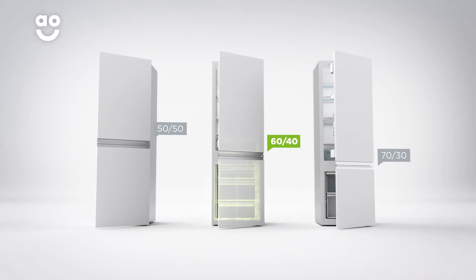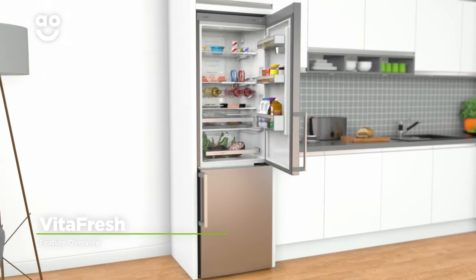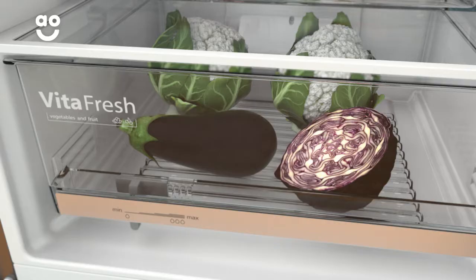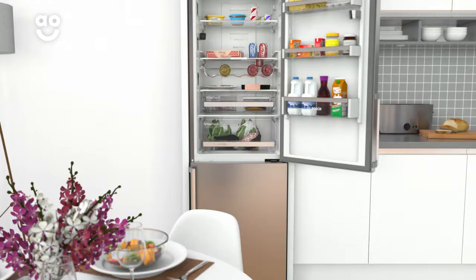It also has a 60-40 split between the cabinets, which means it has a slightly larger fridge, so it's great for stocking up on fresh food. The VitaFresh drawer stores your fresh food in the ideal conditions for extra long-lasting freshness. Because vegetables require higher humidity levels than fruit, the VitaFresh slider lets you alter the cooling environment to best suit your food.